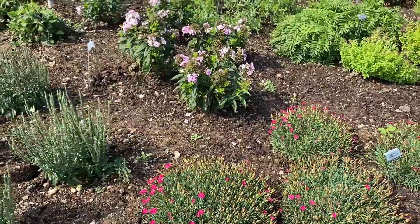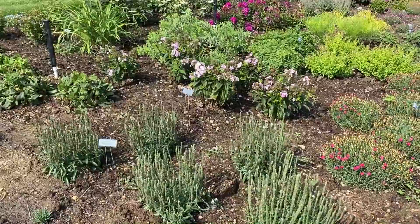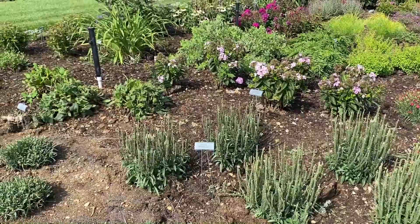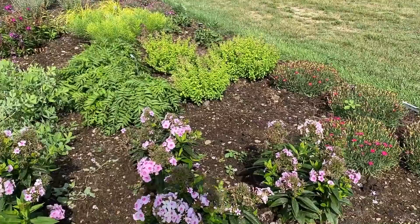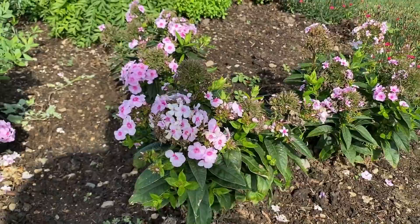As we take the corner, we have Veronica White Wands — a spring bloomer, done blooming now, about 12 to 18 inches tall. Behind it is the Phlox Opalescence. A beautiful light pink flower with large flower heads — it's really pretty.